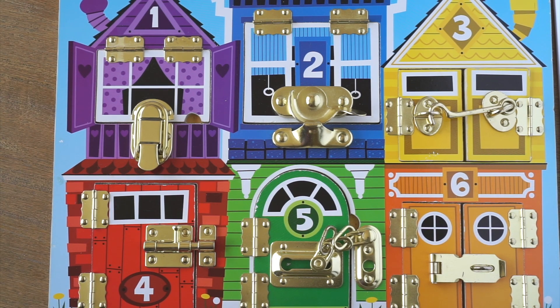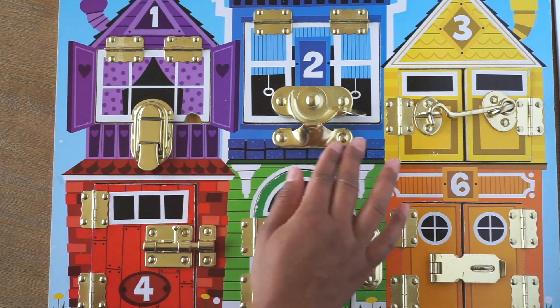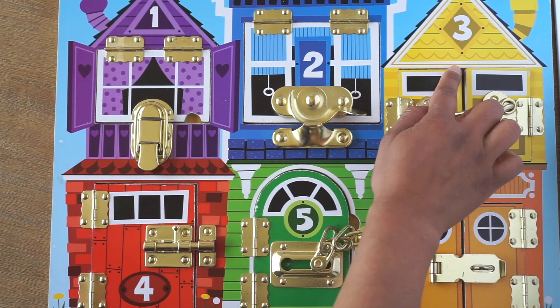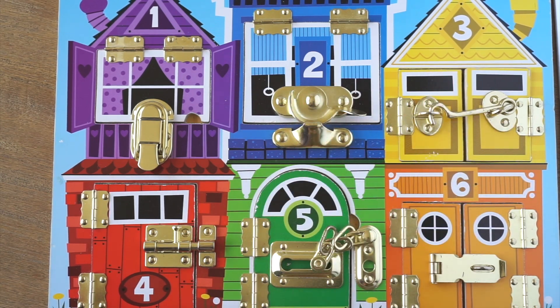Hi everyone! Look at my new activity board with latches. Each house has been painted a different color and marked with a different number. Let's see if we can open up these latches to find out who lives inside.